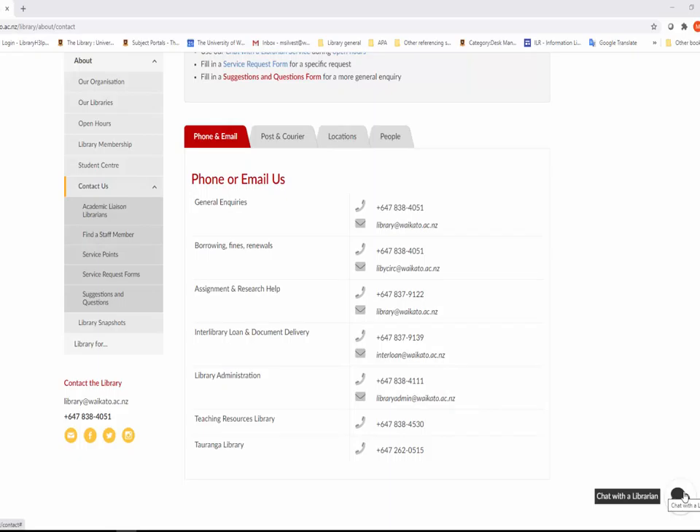On the Suggestions and Questions page, as well as asking a question and making suggestions, you can report any issues, request the purchase of a library book, and provide general feedback.